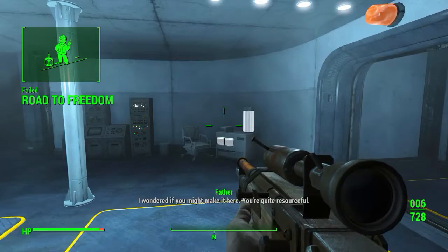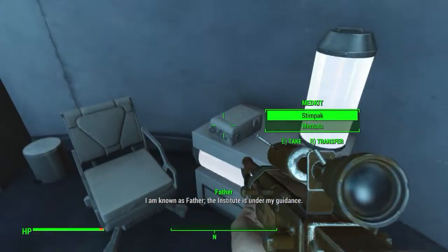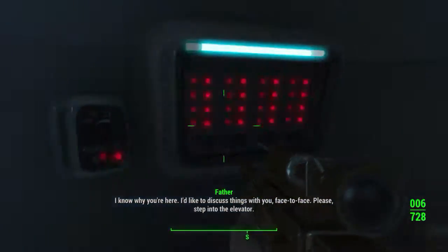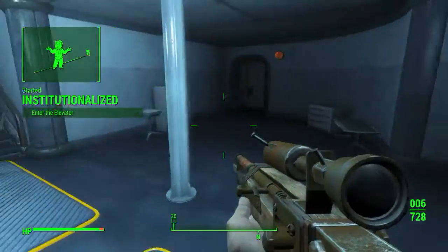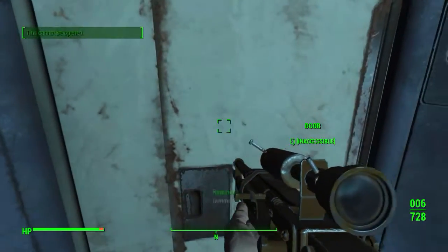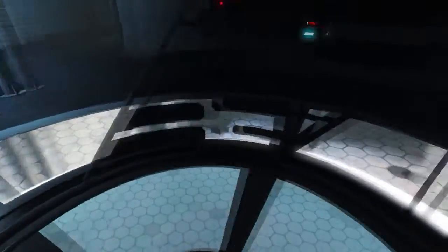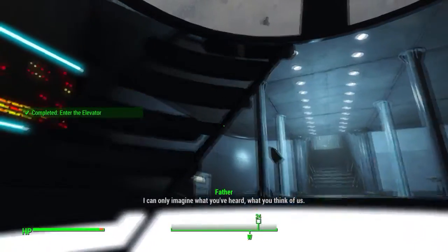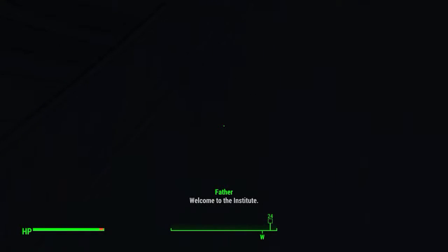What failed road to freedom — you're quite resourceful. I'm known as Father. The Institute is under my guidance. I know why you're here. I'd like to discuss things with you face to face — please step into the elevator. I'm really not sure about this. Elevator access denied — we're screwed. Welcome to the Institute.